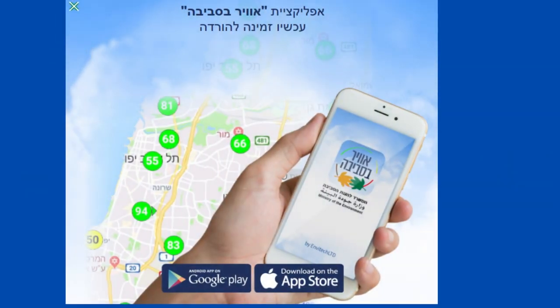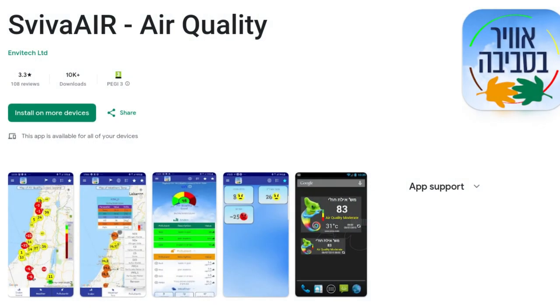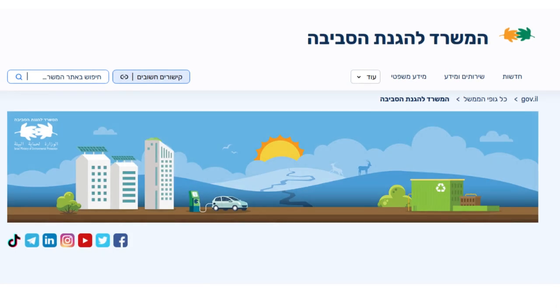air.sviva.gov.il — there's also an Android app and one for Apple users, although be warned that it hasn't exactly received rave reviews from users. This is the official air quality data portal